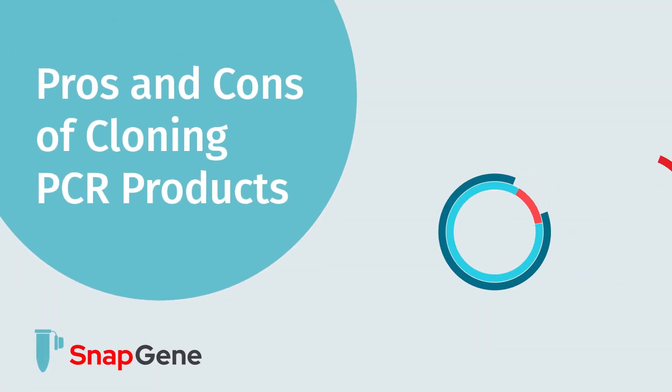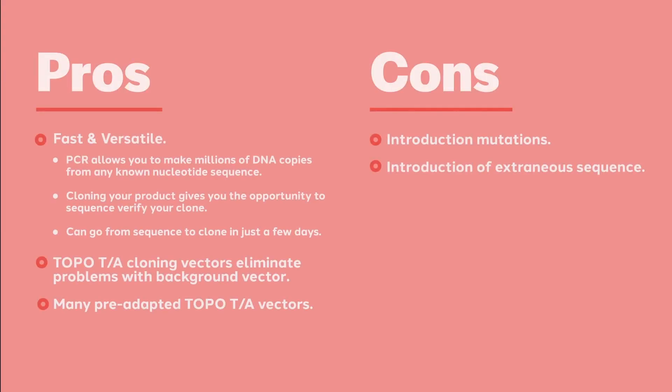In this video, we are going to outline the pros and cons of PCR cloning. Much like PCR itself, cloning of a PCR product is a fast, versatile, and robust process.